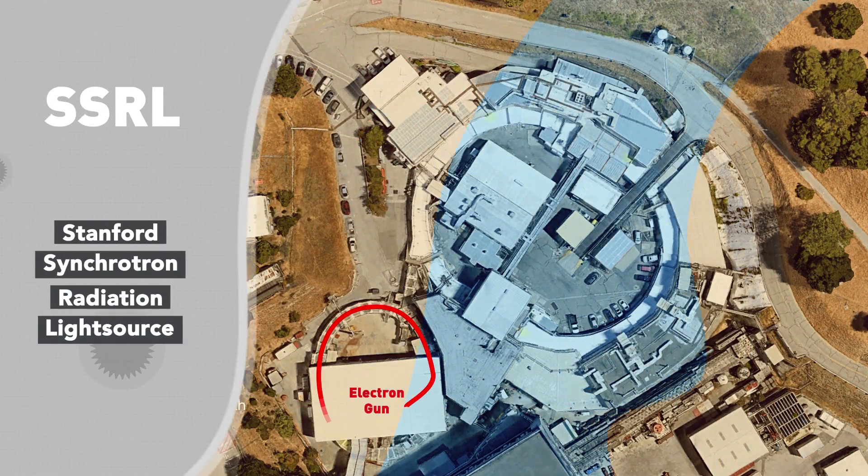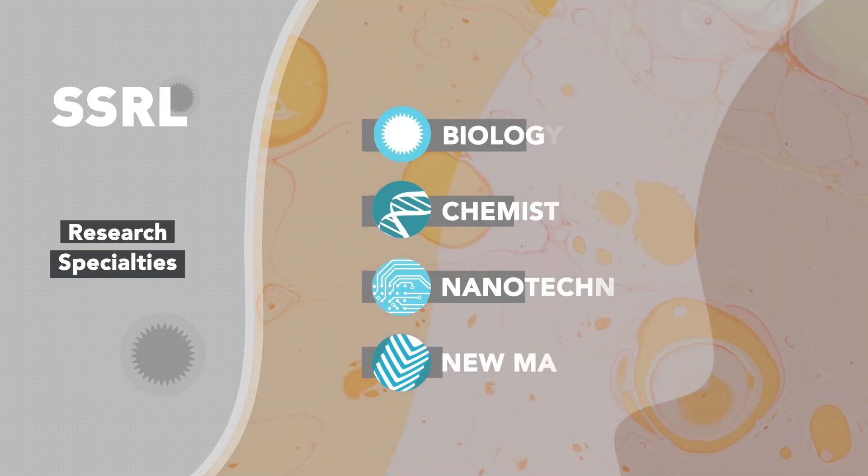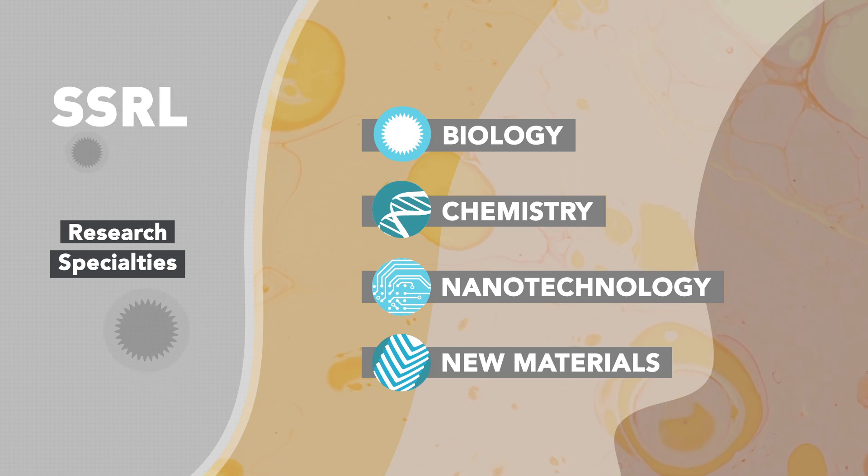The SSRL is a really powerful X-ray source and can provide information at both the atomic and molecular level for any visiting researcher. There are many different types of researchers who come here with specialties in biology, chemistry, nanotechnology, and new materials. My role within the group is to not only provide user support for visiting researchers from across the country, but I also like to play with a lot of different projects.